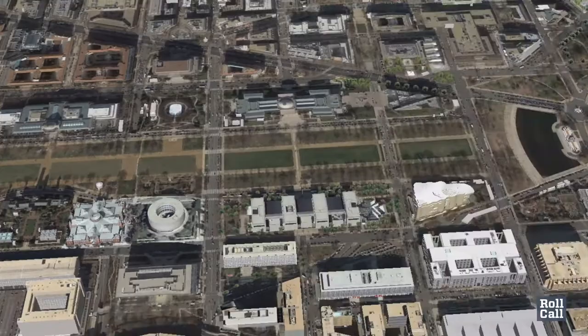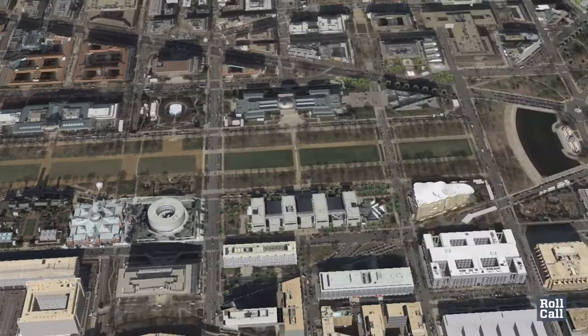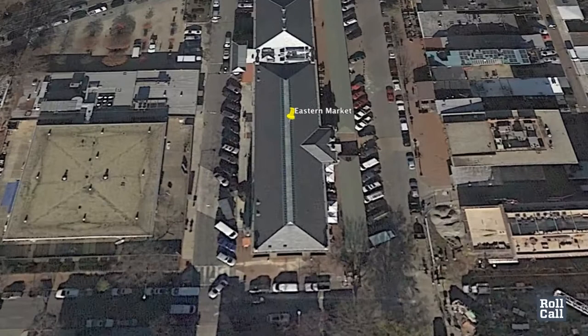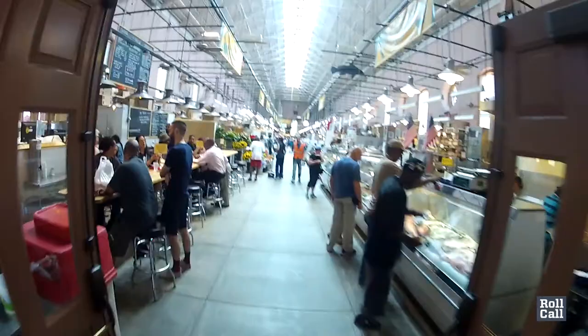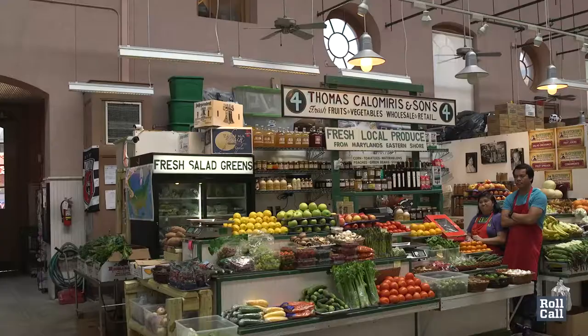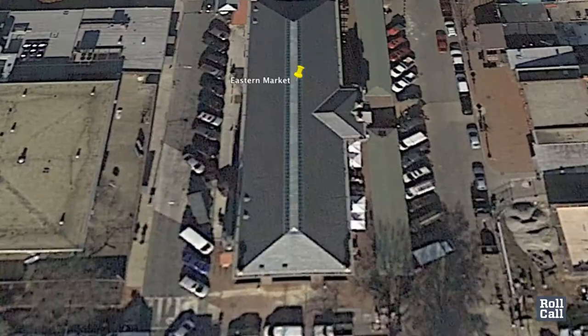We hope people will also find their way into the neighborhoods of DC. This is a historic city. They can come to Capitol Hill, for example, to the historic Eastern Market. Eastern Market is about a 15-minute walk from the Capitol and a great place for tourists to stop for lunch. Inside there are vendors selling flowers, fresh fruit, fresh fish, and meat.